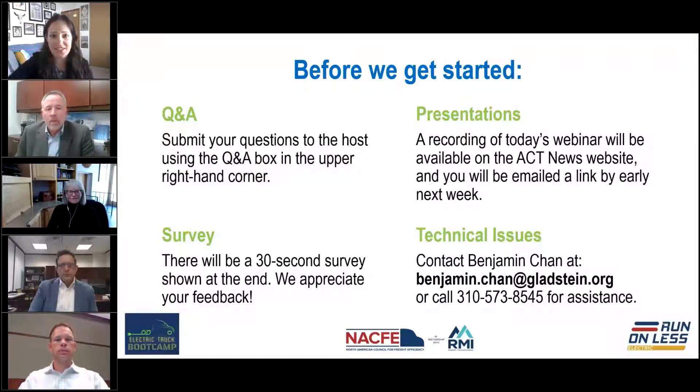We will be doing a question and answer session with our speakers at the end of the webinar. If you have any questions, please use the Q&A box in the upper right-hand corner of your screen to submit those. We likely won't get to all questions today but will follow up afterward. There will also be a quick 30-second survey at the end, and recordings of the session as well as a copy of the slides will be available afterward.